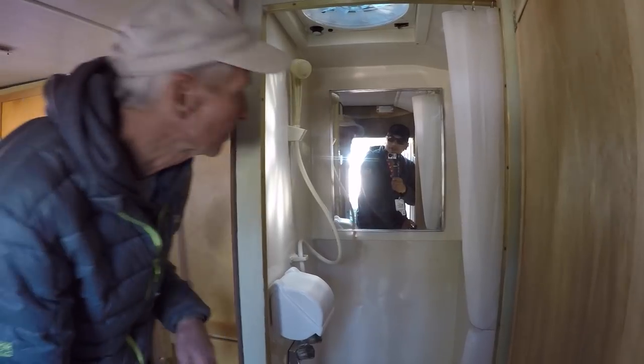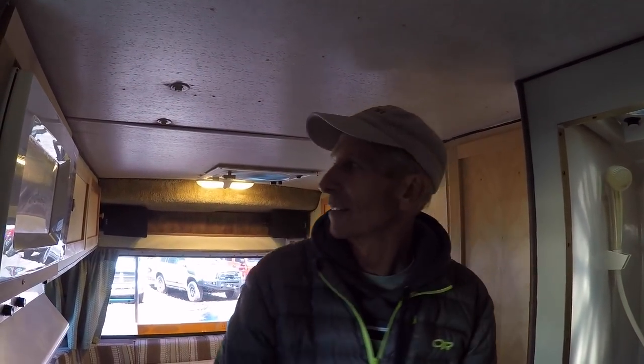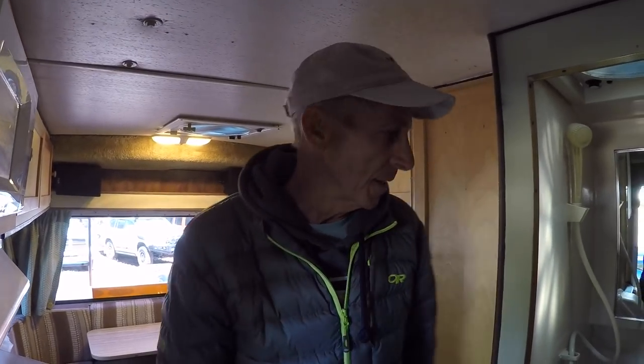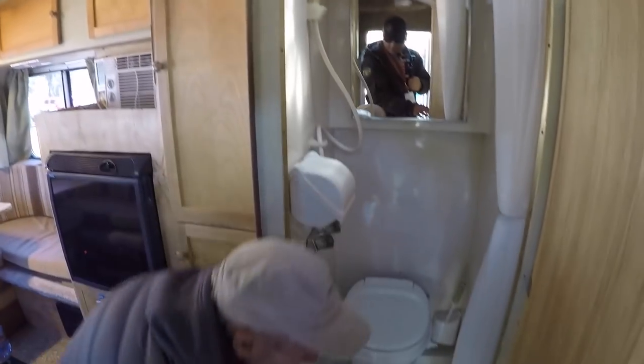I'm five-ten, so that's a good example of how much headroom you have. I've got to duck a little bit towards the back but otherwise you can fit pretty nicely.